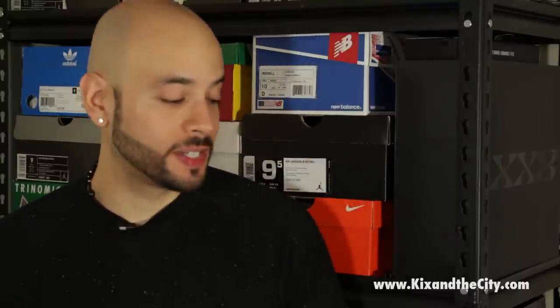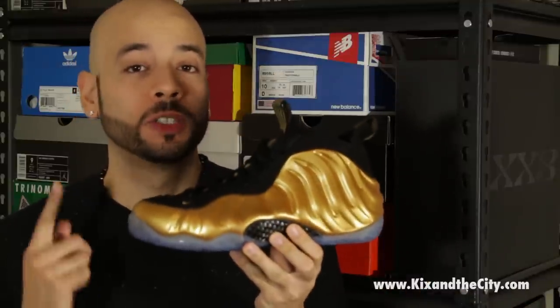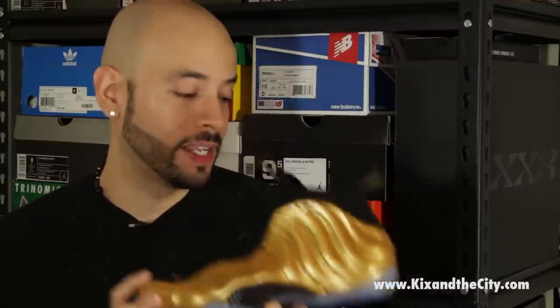What up everyone, it's Maze from KicksInTheCity.com and you are tuned in to the KicksInTheCity.com sneaker spot. Today we're actually going to be looking at two things: the Nike Sneakers app and the Nike Air Foam Positive 1 Metallic Gold. They're actually related and I'll explain why in a second.